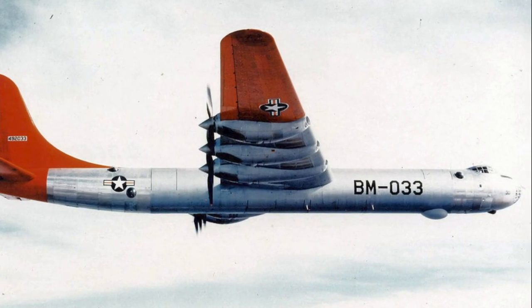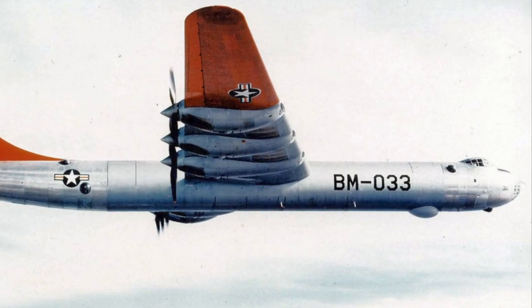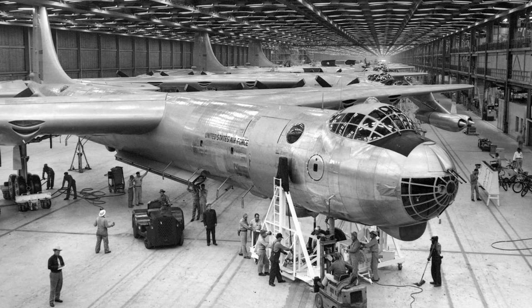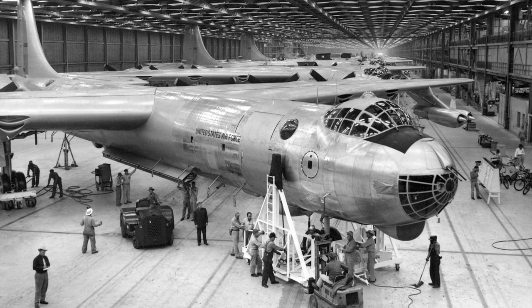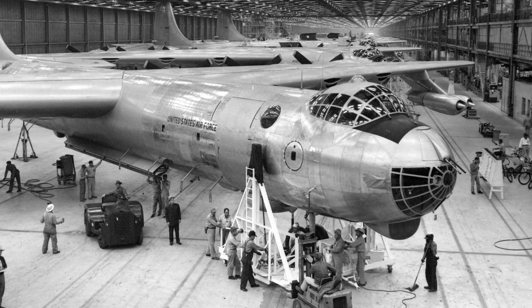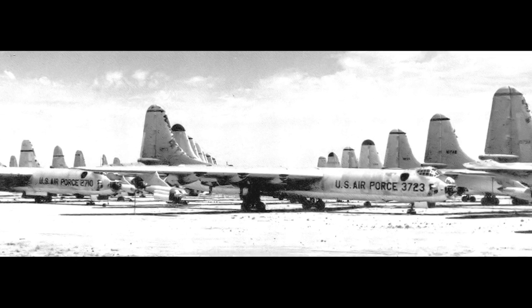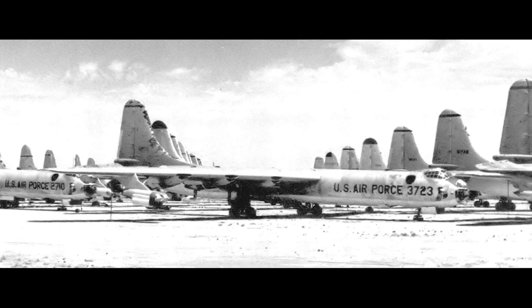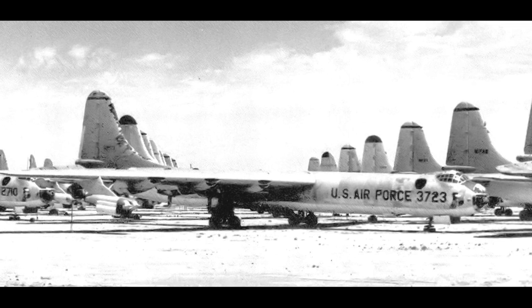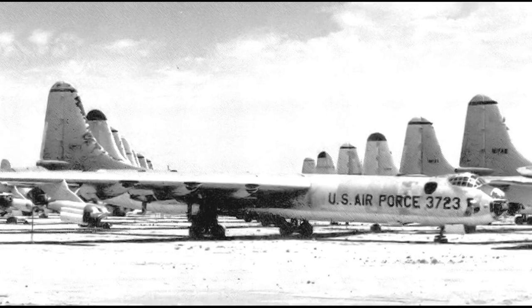The first aircraft entered service in 1948. The B-36s conducted training and test operations and stood ground and airborne alert. The RB-36 variants were used for strategic reconnaissance, such as photoreconnaissance and mapping, though efforts were limited to the borders and not the heartland of the Soviet Union. The B-36 was phased out of the Strategic Air Command beginning in 1956, and in 1959 the aircraft type was retired. No B-36 ever fired a single shot in combat. In total, 384 B-36 Peacemakers were produced.